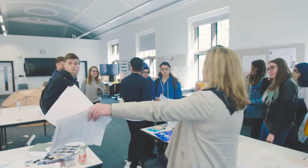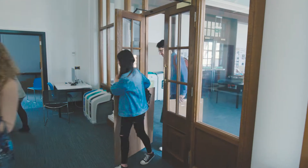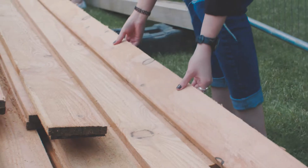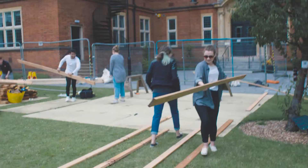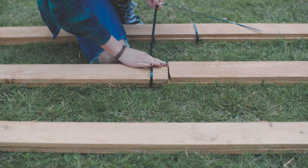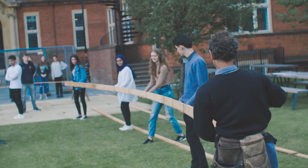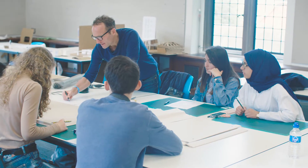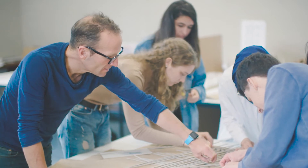Today we have two groups of students. One group is working in a studio with cardboard representing the timber structure. The other group is outside making bound timber pieces that they will then push up into shape to see how this material bends and how it reacts.